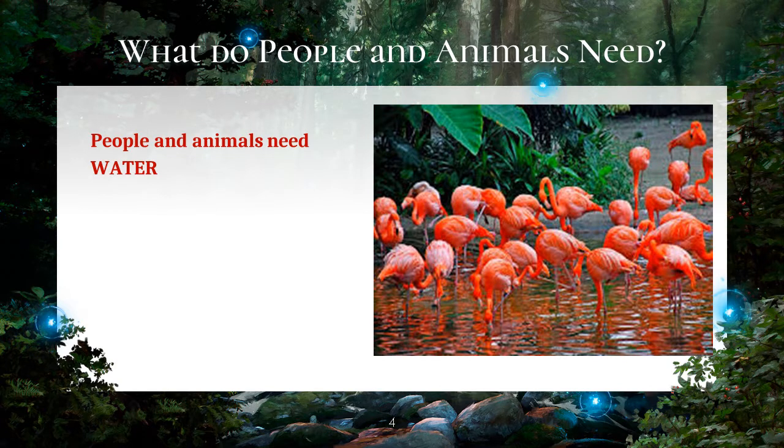Generally, people and animals need water for drinking. Scientists have shown that they can live for a month without food but only for a week without water. Many animals, though, need water not for drinking but for them to live in.